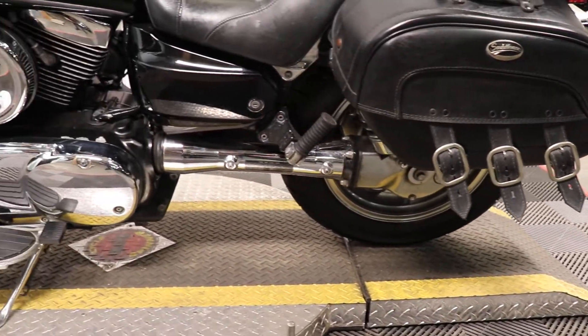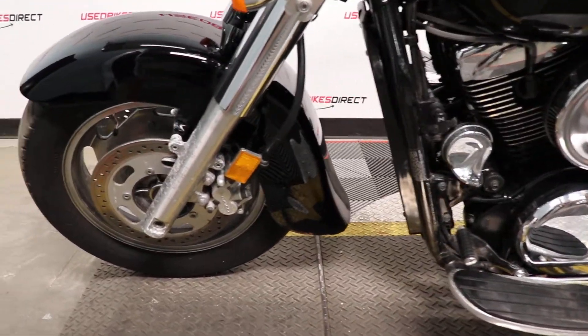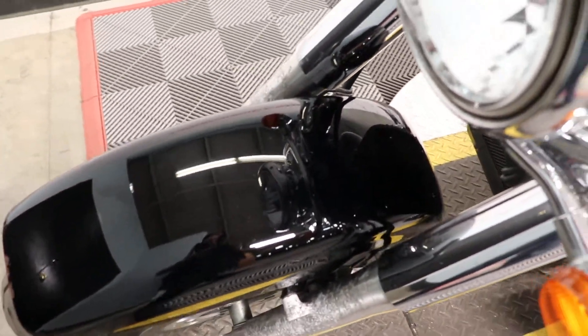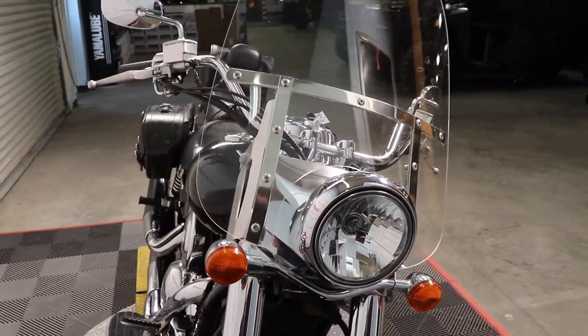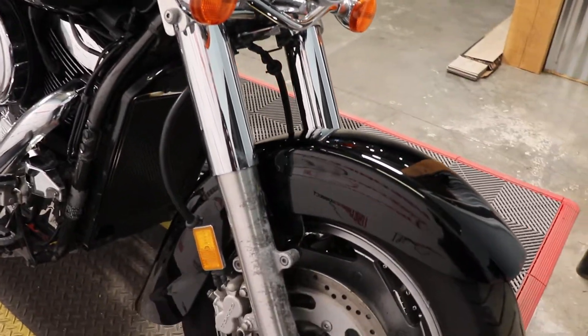So diving right in, this is a 2007 model Kawasaki Vulcan 1600 Classic. It's going to feature Kawasaki's 1552cc V-Twin, and that is paired up to a 5-speed transmission. This particular one has 25,616 miles on it, and of course it is mechanically sound.